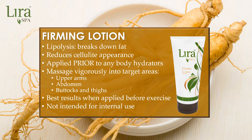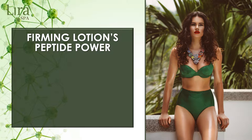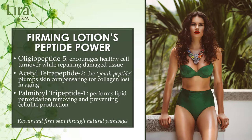Apply firming lotion prior to any exercise routine for enhanced results. Firming lotion was designed to firm and tone skin and is not intended for internal use. LiraSpa's firming lotion contains a unique peptide formulation, naturally preventing cellulite formation while stimulating healthy skin production. Heal and prevent further skin damage with oleopeptide 5, encouraging healthy cell turnover while repairing damaged tissue. Acetyl tetrapeptide 2 plumps skin as this youth peptide prevents collagen loss from aging. Palmitoyl tripeptide 1 removes and prevents cellulite production, stopping free radicals from creating larger damaging cells.